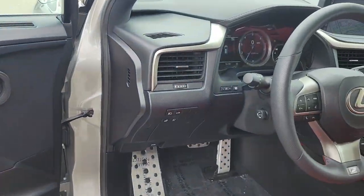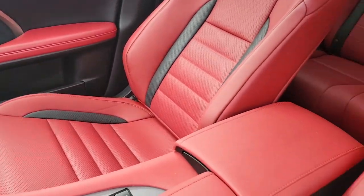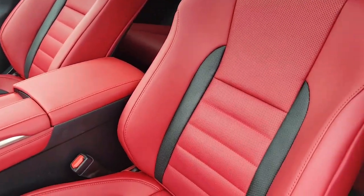This front-wheel drive 8-speed automatic transmission vehicle is equipped with a 3.5 liter V6 engine and receives a combined fuel economy rating of 22 miles per gallon.